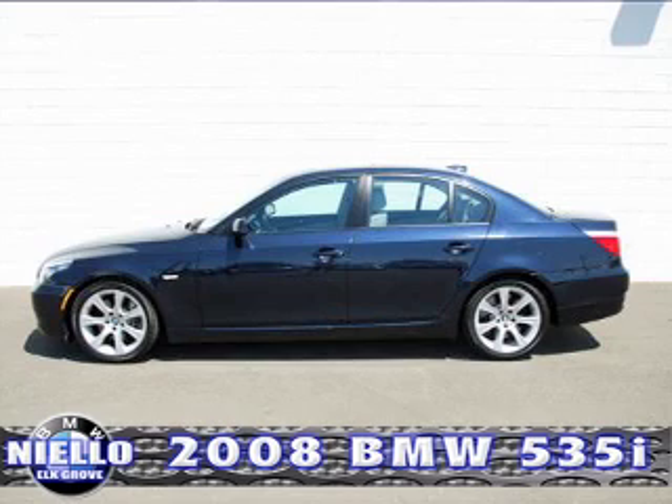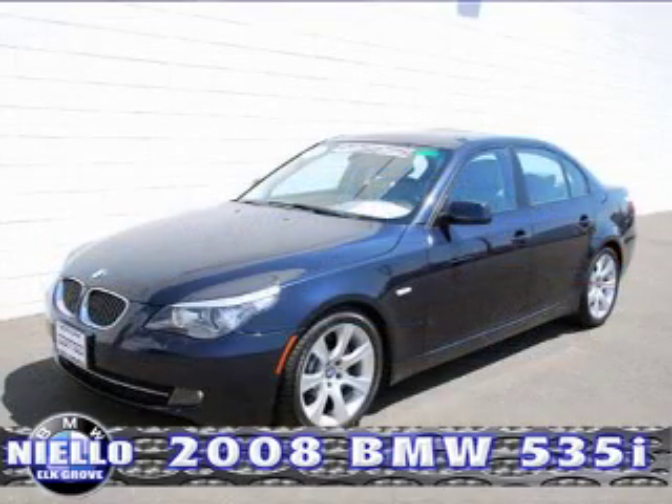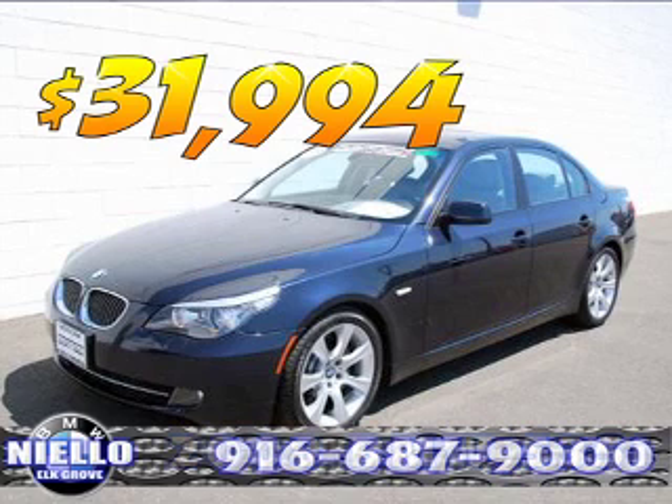That means up to six years or 100,000 miles in coverage, plus BMW roadside assistance for two years with unlimited miles — assurance and peace of mind like no other. This car was $35,998 and is on sale today for $31,994. Give us a call at Nilo BMW in the Elk Grove Auto Mall: 916-687-9000.